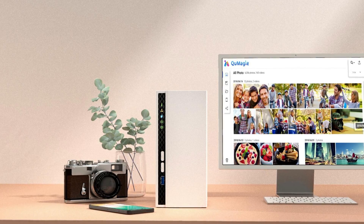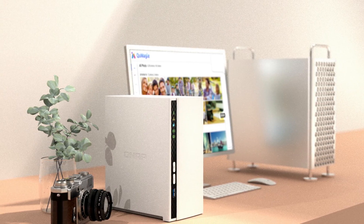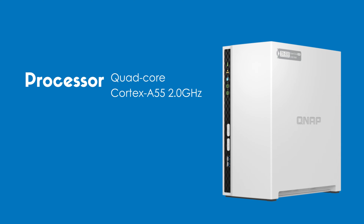Next, we have the QNAP TS233, a budget-friendly NAS designed for home users wanting their own private cloud for data storage and sharing. Powered by a quad-core ARM Cortex-A55 processor and equipped with 2GB of fixed memory, it's a reliable choice for everyday tasks.